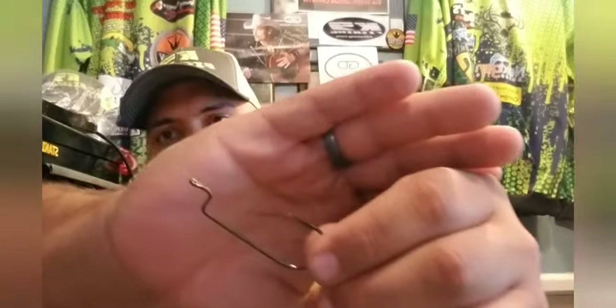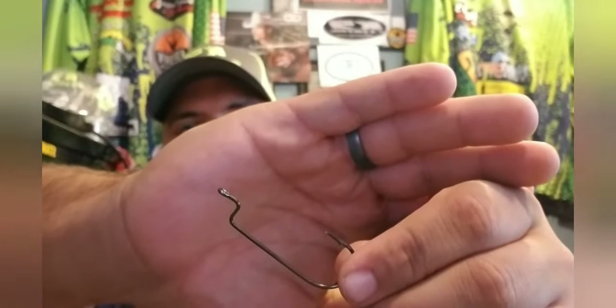Up next we have some hooks from Stickies — they're size 5-aught offset worm hooks. A man can never have too many hooks; just don't tell my wife that. I'm just glad we got more than two or three in this batch, and they will come into play with these Cane Thumpers. The retail price on these is $5.50.